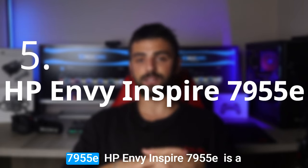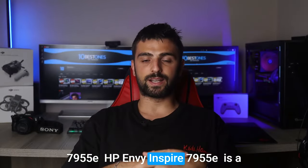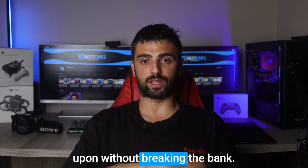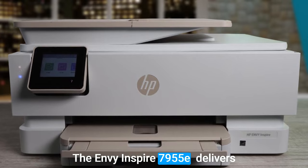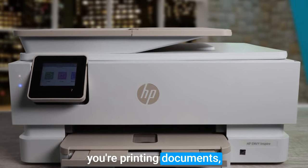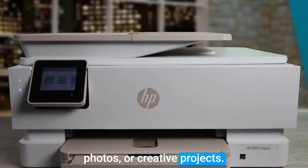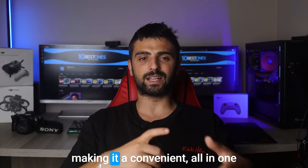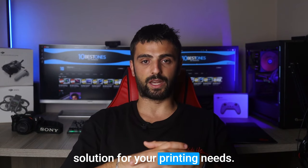Number 5: HP Envy Inspire 7955E. The HP Envy Inspire 7955E is a fantastic budget printer that packs a punch without breaking the bank. It delivers impressive print quality whether you're printing documents, photos, or creative projects. Its versatile functionality allows you to easily print, scan, and copy, making it a convenient all-in-one solution for your printing needs.